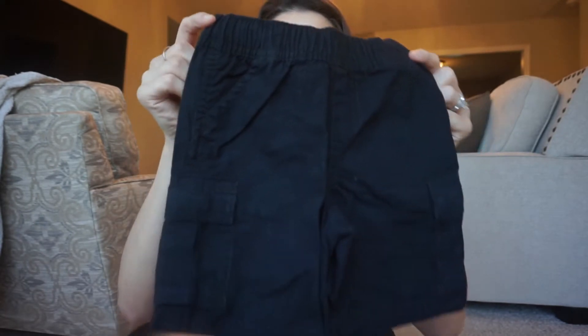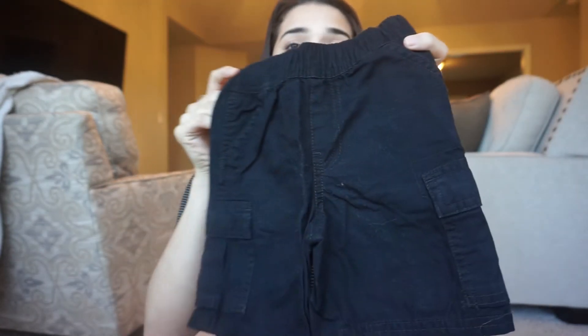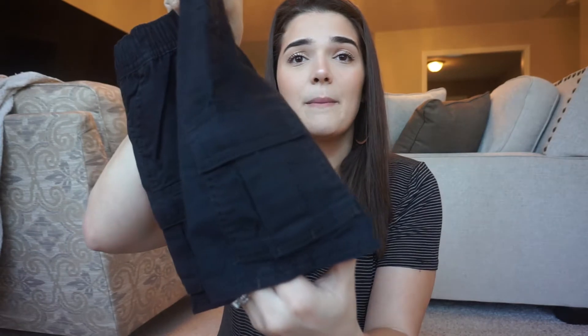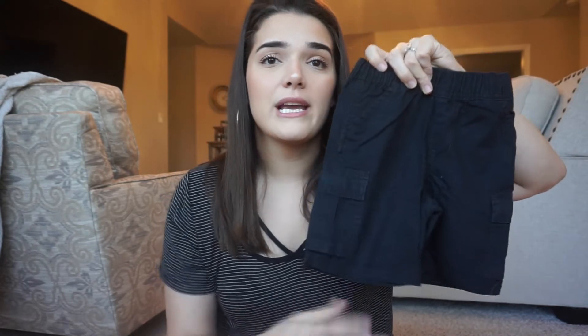Now for the Children's Place order — I spent about $35 for the whole order, so I'm not going to give you each individual price. First up are these black cargo shorts, which are really cute and so inexpensive. They have little cargo pockets and they're long too, which fits him great because he has longer legs.